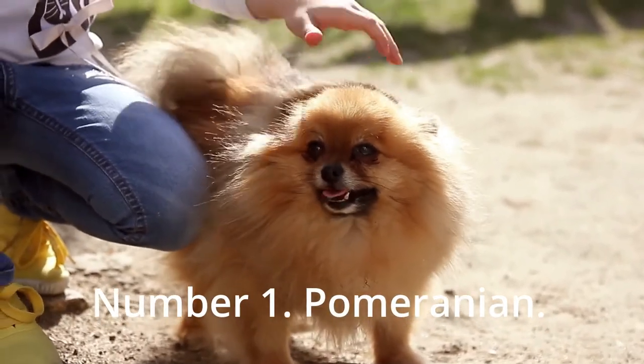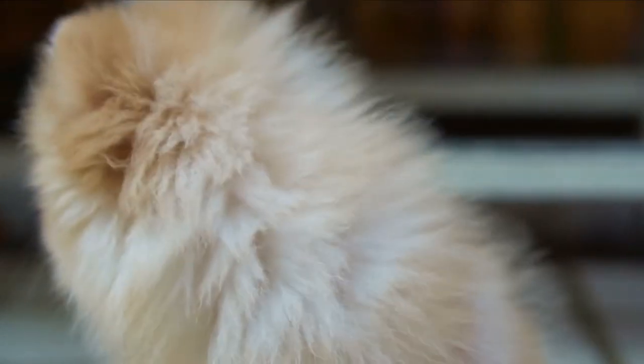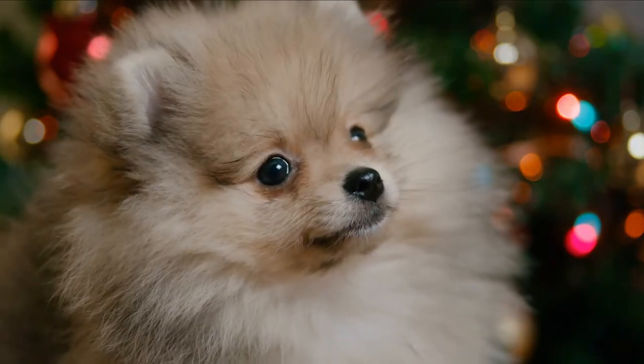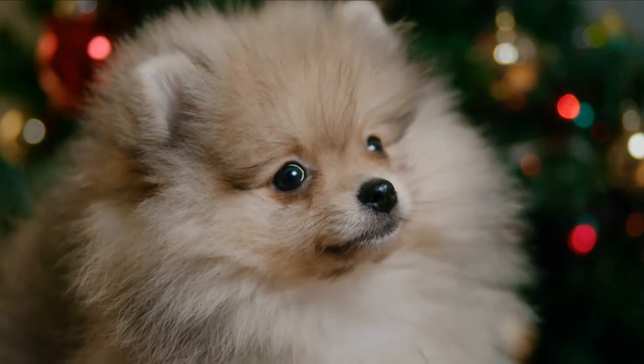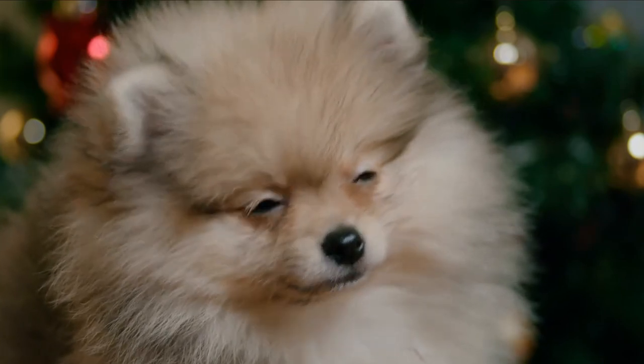Number 1: Pomeranian. Pomeranian is a popular, active, and beautiful breed all over the world. The double coat of this little breed is dense. Sable, red, orange, lavender, brindle, merle, chocolate, and cream are just a few of the colors available.